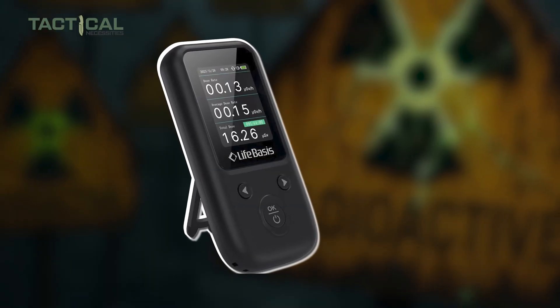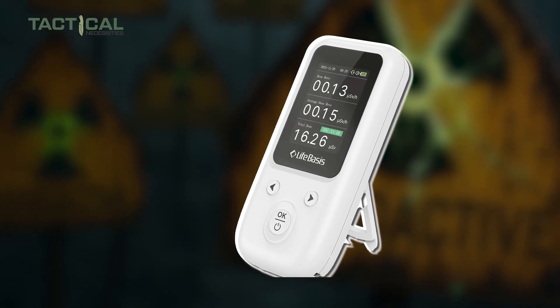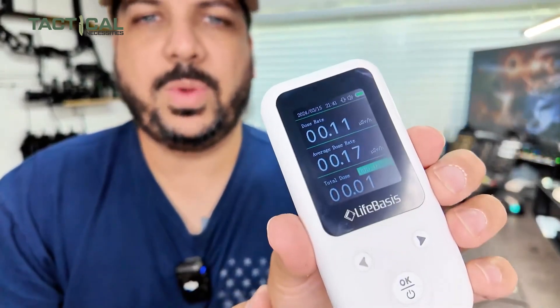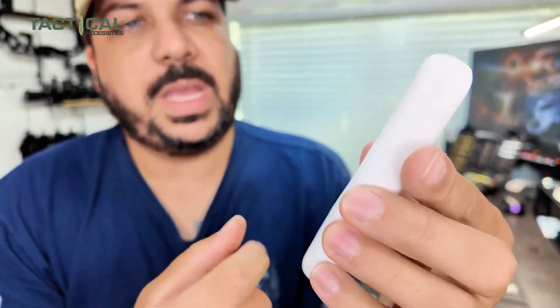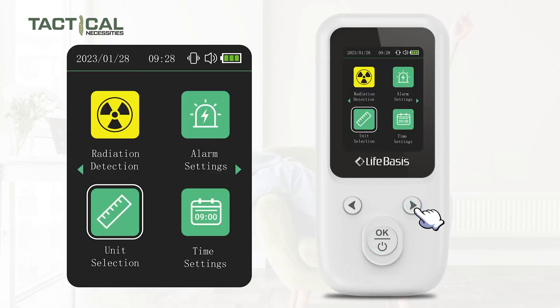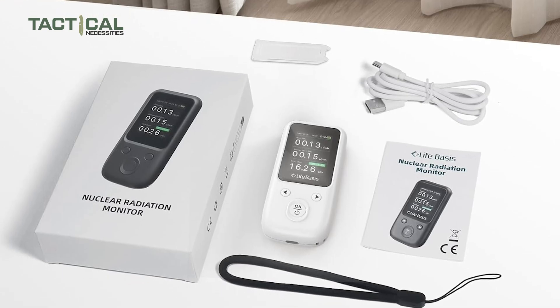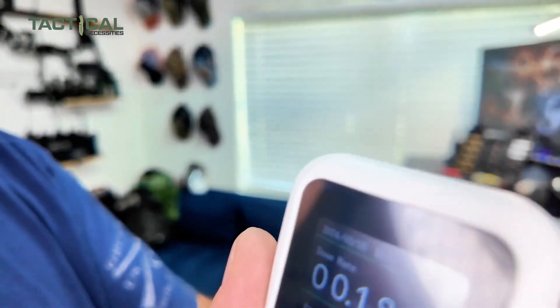The display settings are thoughtful too — you can adjust the screen's sleep time to save battery or keep it lit when you need constant visuals. And even when the screen's off, the detector is still working in the background. It's lightweight, fits easily in your glove box or backpack, and comes with all the essentials including a bracket and Type-C charger. If you want peace of mind with a radiation detector that's easy to carry and simple to use, this one is a great fit for your emergency kit.